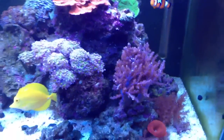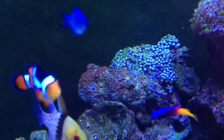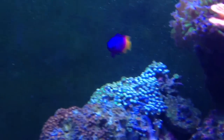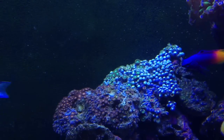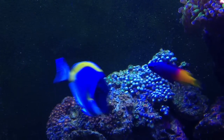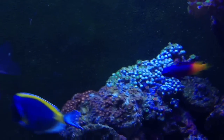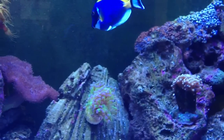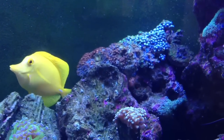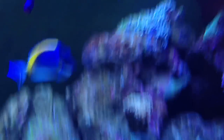My other area of slight concern is my zoa garden here — as you can see a lot of them are closed, but this is actually a good sign because these zoas were actually closed for almost a week. The fact that they're actually opening up now is a happy sight. I was very worried. On the left side of the zoas, a lot of them have melted or disappeared. I did find a nudibranch in the tank and got him out as soon as I saw him. I haven't seen any others — don't know if it was a zoa-eating nudibranch — but yeah, those zoas have been under attack, so very happy to see them opened today.